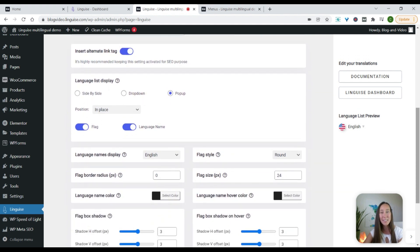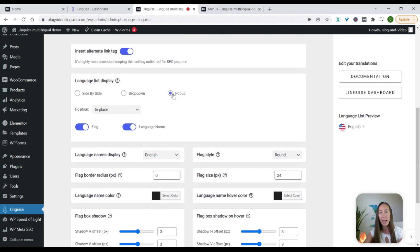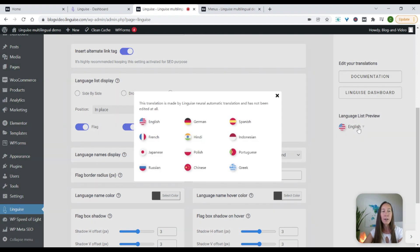When you scroll below here, this is where you're going to be able to customize the look and feel a bit more. Here you can decide how you want the language list to actually display. We have a few options: the first is side by side, we have a drop down, and a pop up. Right now it is set to pop up, so if you come over here and click on English, it shows you the pop-up.